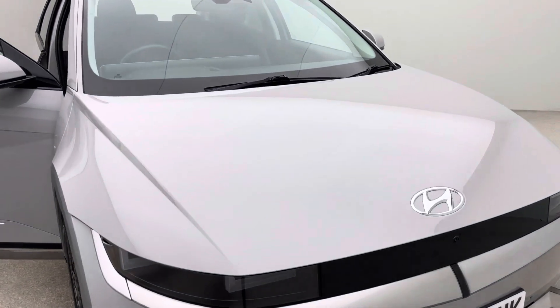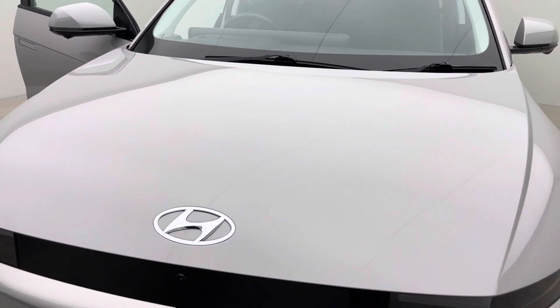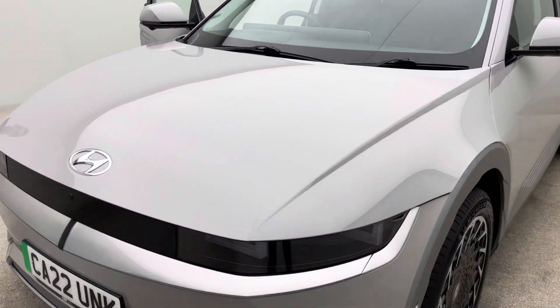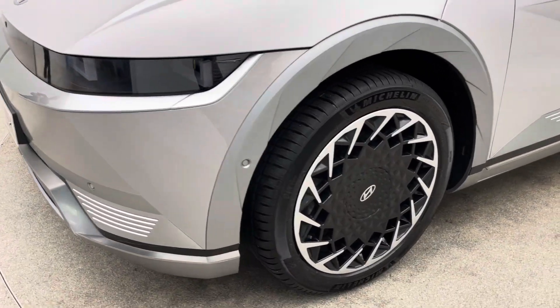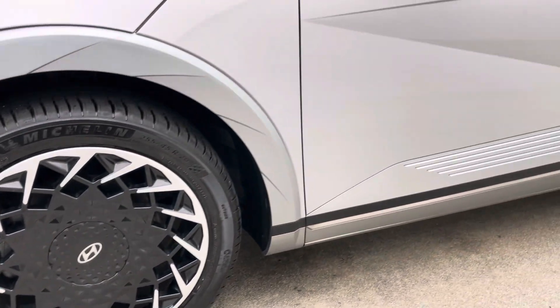Two keys, type 2 charging cable, a 7 day money back guarantee and that confidence and reassurance that you're buying your new car from EV specialists. Over 200 EVs in stock and also a fantastic Trustpilot and Google review background.